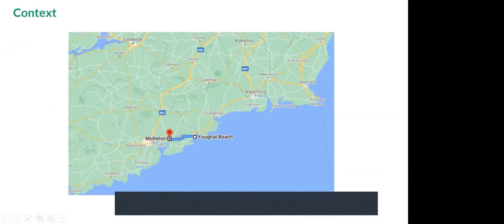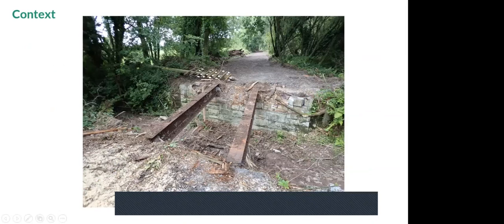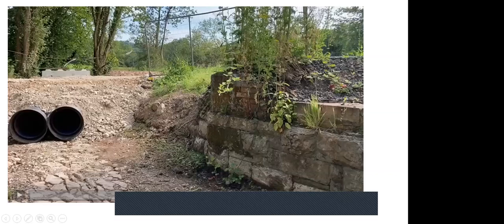The Midleton to Youghal Greenway is a 23-kilometer route in East Cork. Cork County Council has been superb in allowing the team to pitch the idea of deploying a blade bridge on the greenway. The team walked the site and identified a location at an old railway bridge structure, where the deck has deteriorated over time, leaving water and beams. It's essentially a flood relief channel for the Dungourney River, with a span of about 5 meters, width of 3–4 meters, and a skew of approximately 18 degrees.